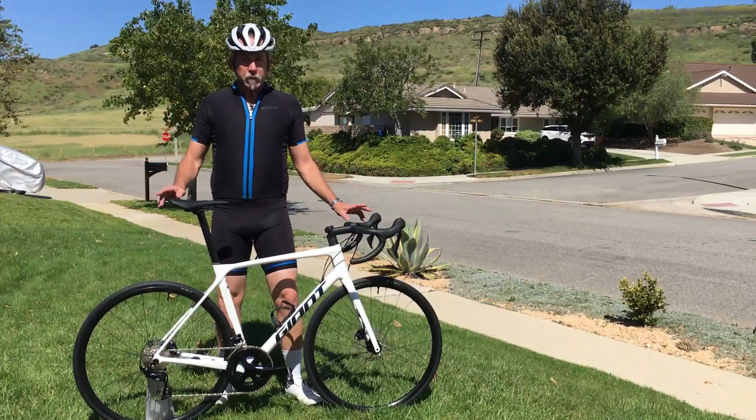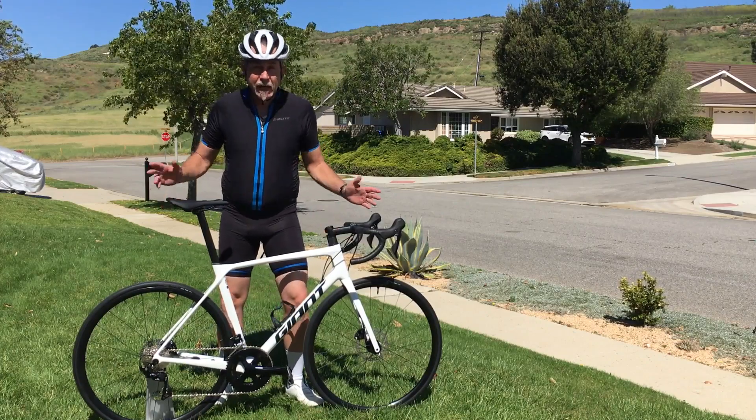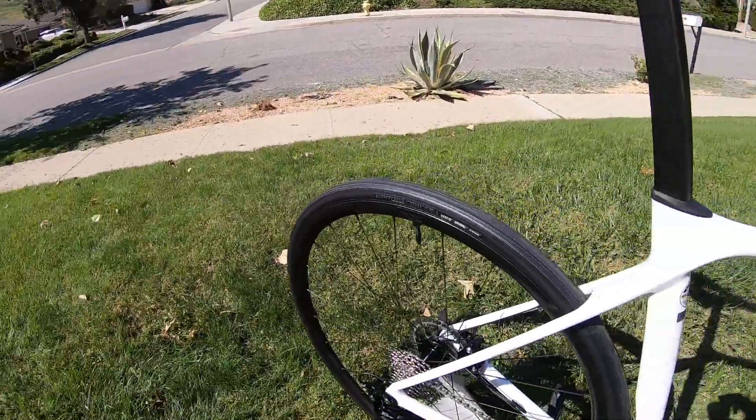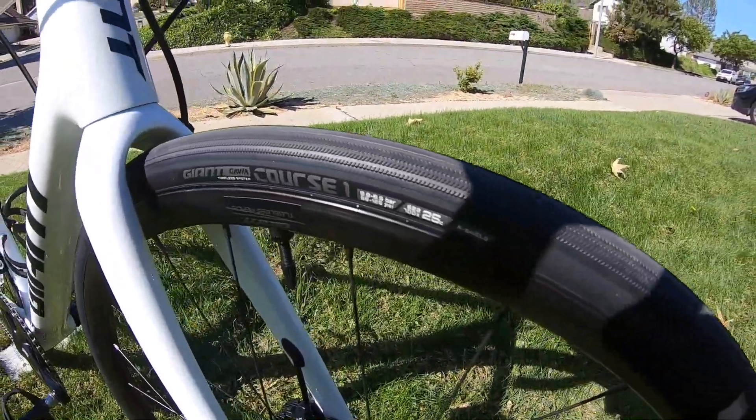To top all this performance off, the specification is amazing to begin with. It comes from the factory set up tubeless and ready to go — none of our competitors can do that.